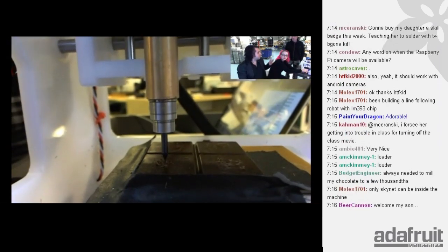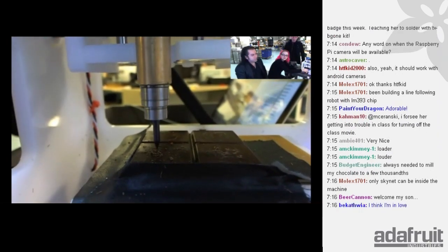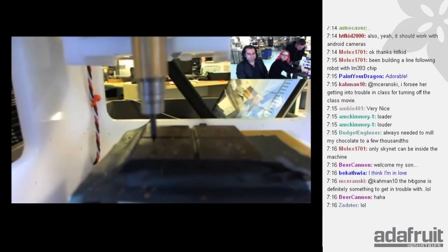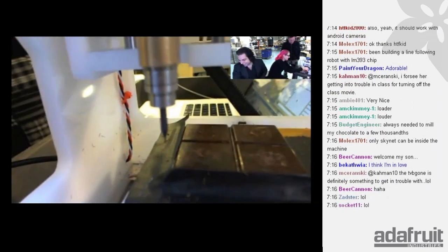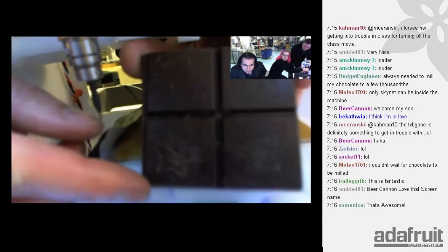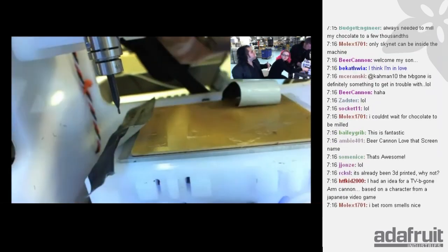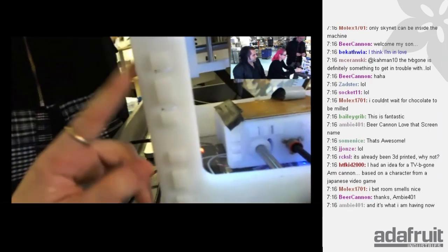This might be the first live chocolate carving ever live-streamed. Every Adafruit order has a chocolate bar — if yours has the right carving, you can visit the Adafruit factory. Affixing chocolate is really difficult. Oh look — an Adafruit logo carved in chocolate! I don't usually like to slap our logo on everything, but food is totally okay because you eat it.